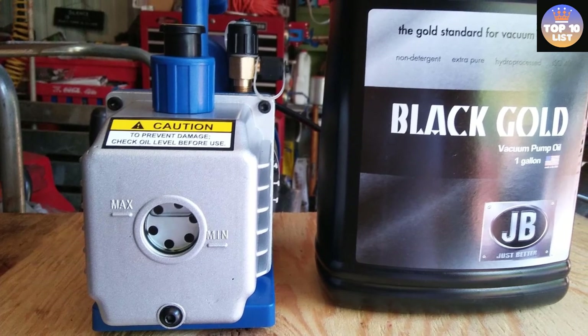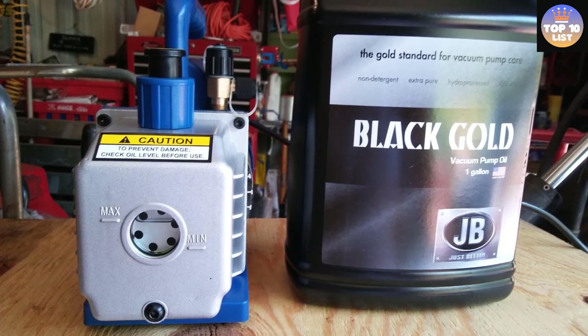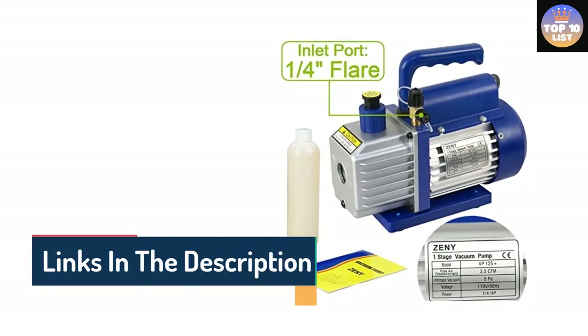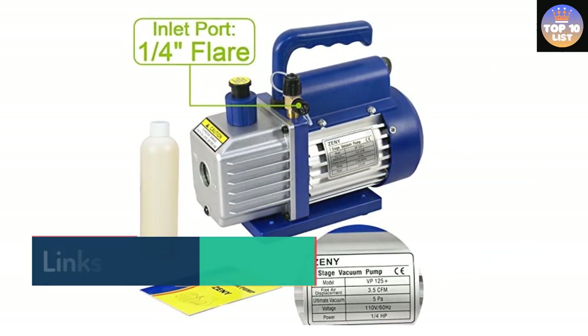The Zeni AC vacuum pump is rated at 3.5 CFM airflow, which should be more than enough for most users. Unfortunately, being a budget vacuum pump, you only get a 30-day warranty, which can be an issue for some. However, you do get a decent build quality that includes a shockproof and wear-resistant high-grip base.